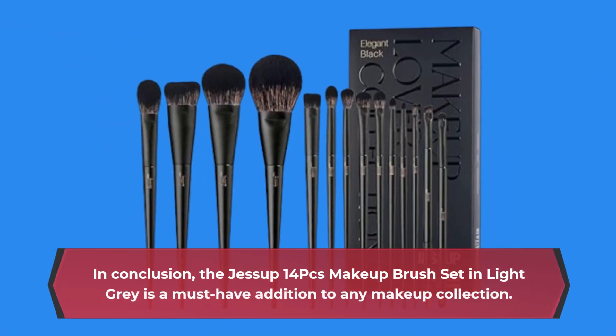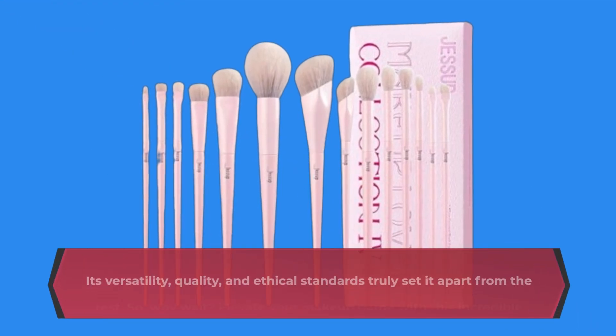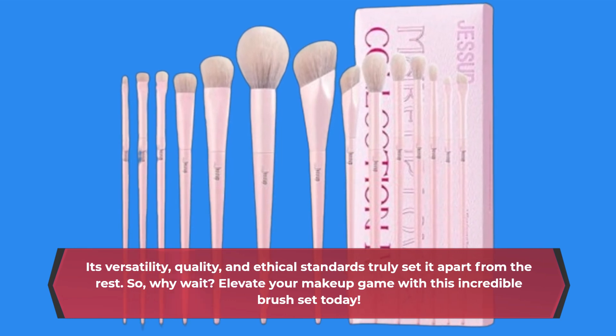In conclusion, the Jessup 14PC's makeup brush set in light gray is a must-have addition to any makeup collection. Its versatility, quality, and ethical standards truly set it apart from the rest. So why wait? Elevate your makeup game with this incredible brush set today.